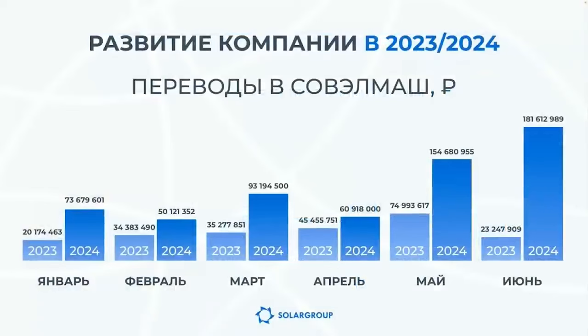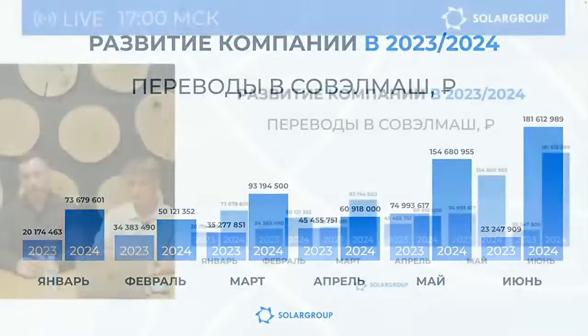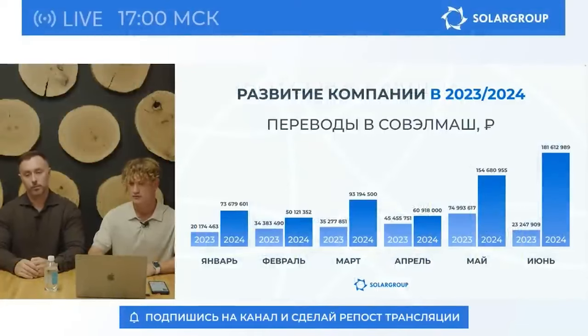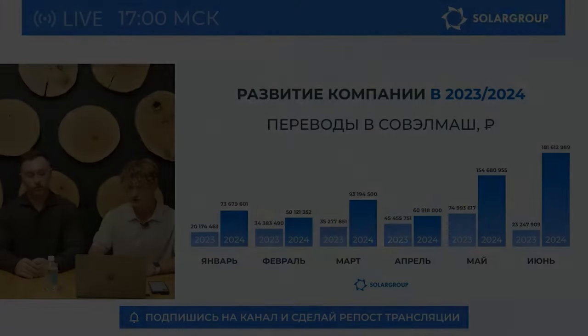At the reporting webinar, SolarGrop executives also summarized the company's work for the first half of the year. They shared statistics on project development and discussed the topics of receiving shares, internal exchange, conference, and answered investors' questions. The recording of the broadcast is available at the link in the description.